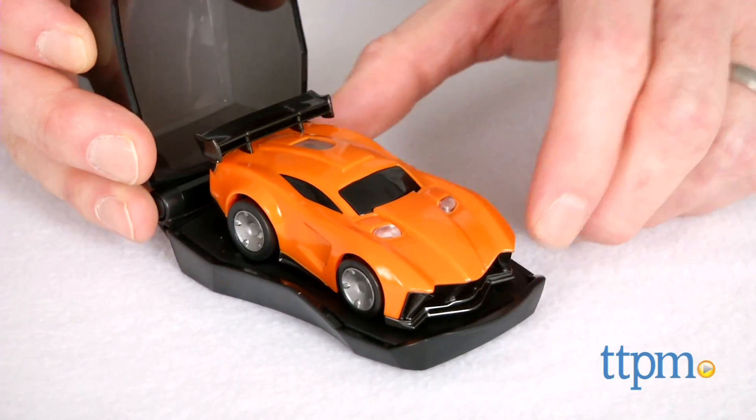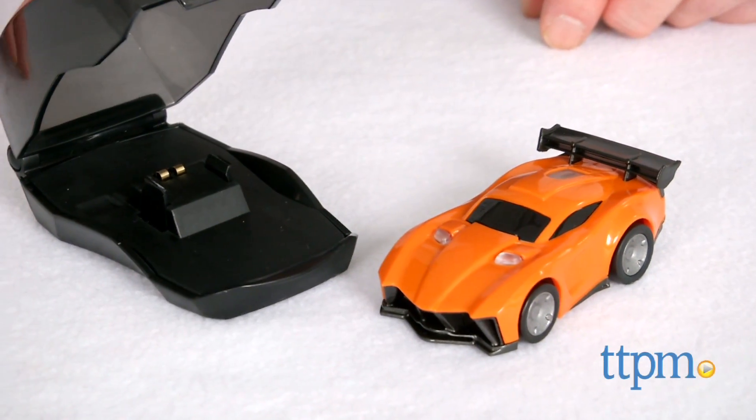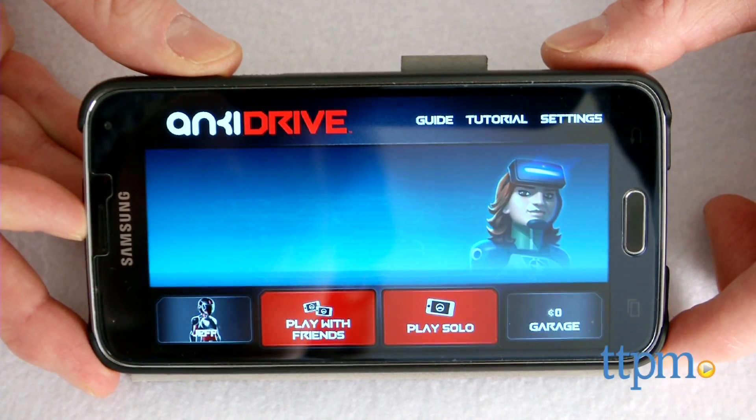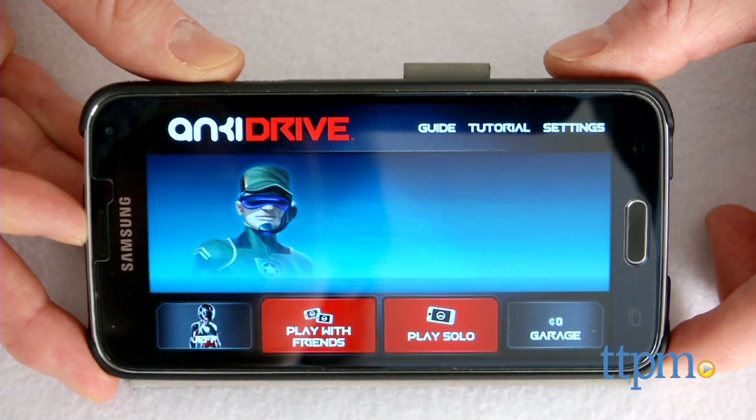This expansion car pack comes with the car called Hadeon, the charging case, and the rechargeable lithium-ion battery which is built in. You control the car using your iOS or Android device and the Anki Drive app, which you can download for free.